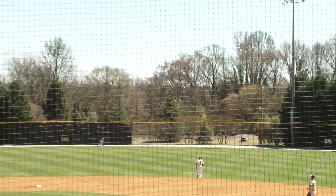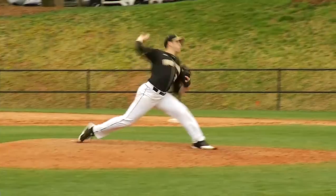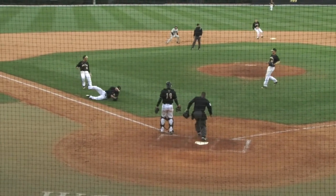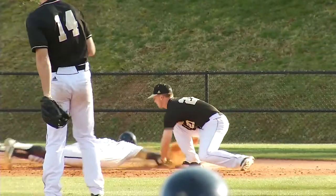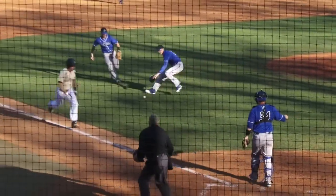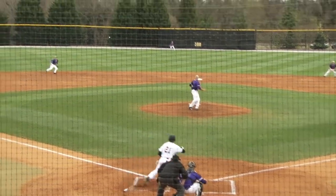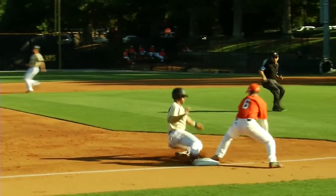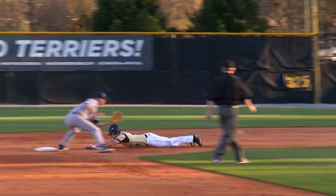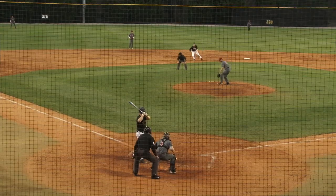He hammers one in the right center field. McLean Bradley coming on and he makes a great diving play.